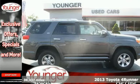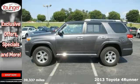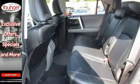Here's a 2013 Toyota 4Runner. For some, the path to self-discovery is a remote and unpaved road. This 4Runner is for those that are looking to do some serious soul-searching off the beaten path.